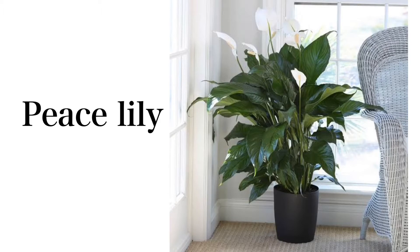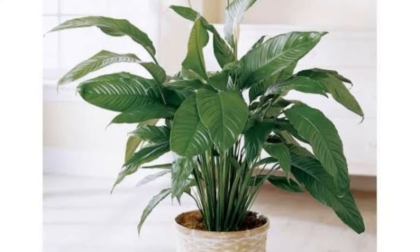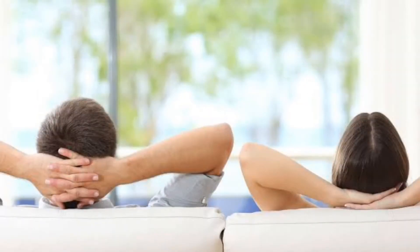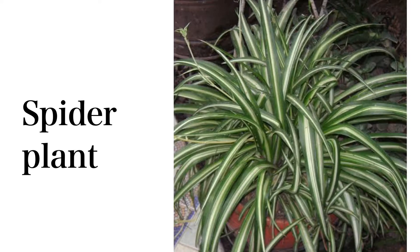Peace lily is one of the most amazing air cleaners, as studied by NASA. It is one of the best plants for purifying volatile organic compounds in the air, like benzene, formaldehyde, toluene, carbon monoxide, and xylene. The peace lily is known to increase room humidity by up to 5%. It should be watered when the soil is dry and requires medium indirect light.